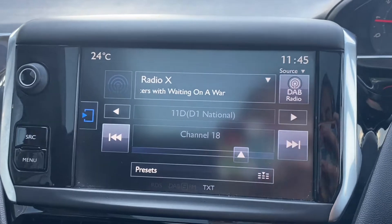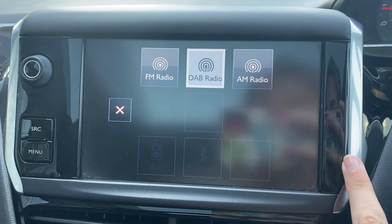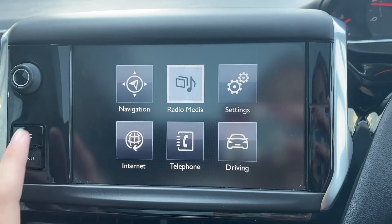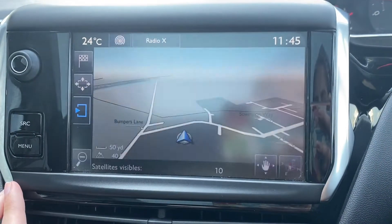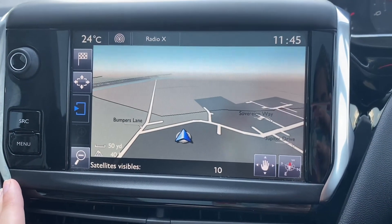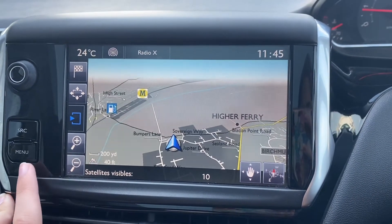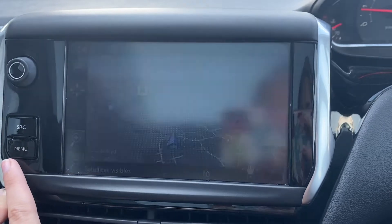Taking a look at your touchscreen now, you can see this is working extremely well — it's very clear and very responsive. You do have a ton of options on here including lots of different pre-loaded radio stations. You also have sat-nav and you can connect your phone via Bluetooth to play your own music if you fancy.